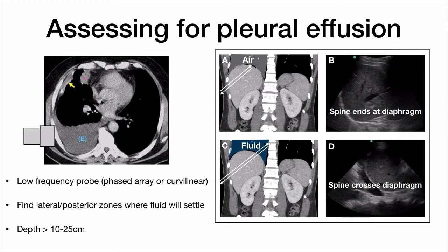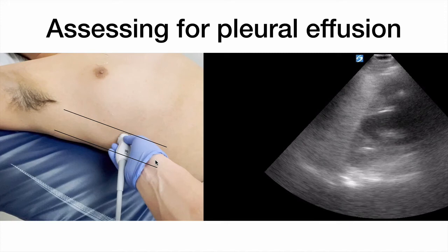Pleural effusions are outside of the lung in the hemithorax itself. They layer posteriorly, so we'll stick with a low-frequency probe and aim more inferiorly to image the diaphragm. We'll want enough depth to image the vertebral column as well. The air in the lung prevents sound waves from hitting the vertebral column above the diaphragm, so the ultrasound image shows no continuation of the vertebral column above the diaphragm. In pleural effusions, the sound waves can travel through the pleural fluid to the vertebral column and return — this is why you see the spine sign, or the spine column crossing the diaphragm.